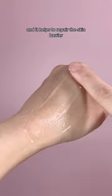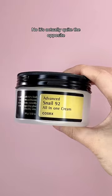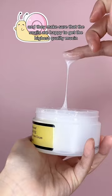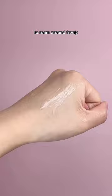Doesn't that harm snails? No, it's actually quite the opposite. Cosrx is a cruelty-free brand and they make sure that the snails are happy to get the highest quality mucin. The snails are placed over a mesh net in a dark and quiet room to roam around freely.